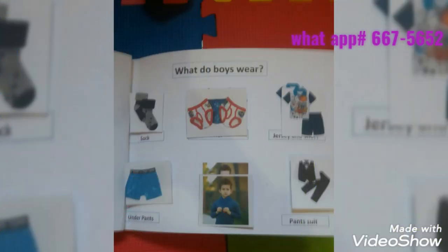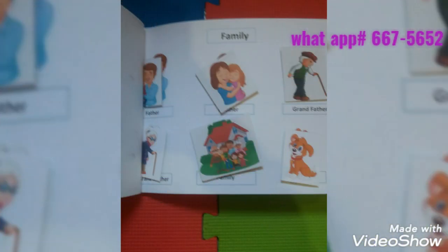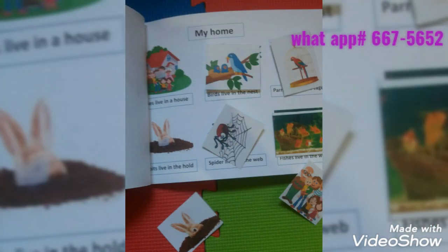This book also teaches culture, history, what a family looks like, self-recognition, and national symbols in our country in a fun, easy, and understanding way.